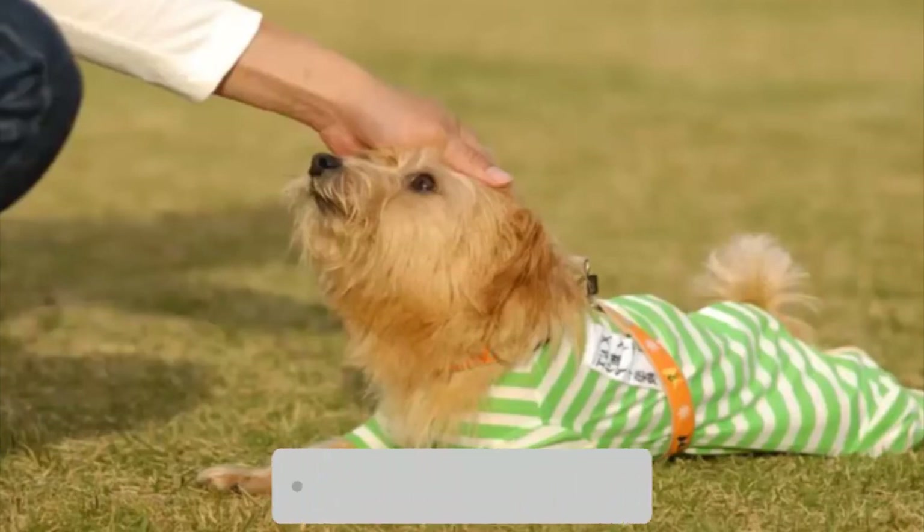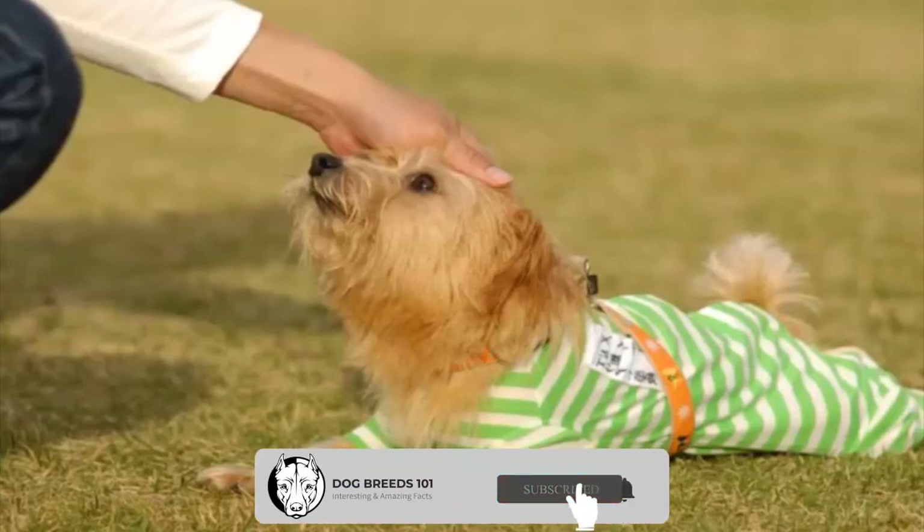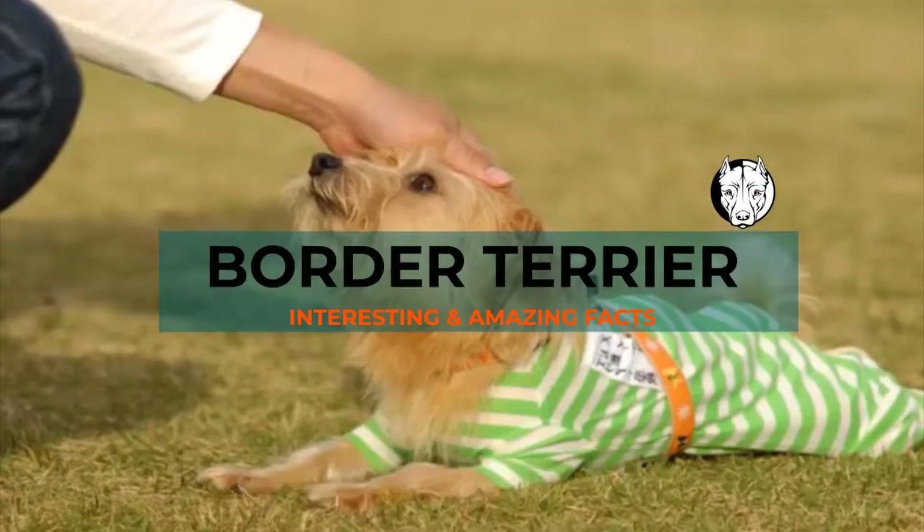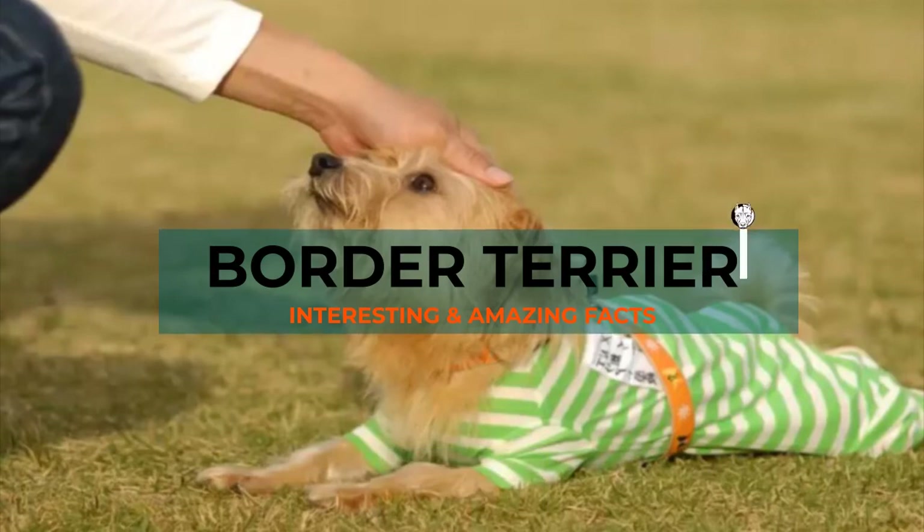Hello and welcome, this is Dog Breeds 101. For those of you who are first time on this channel, please consider subscribing. Today's video is about the most popular Border Terrier dog breed.